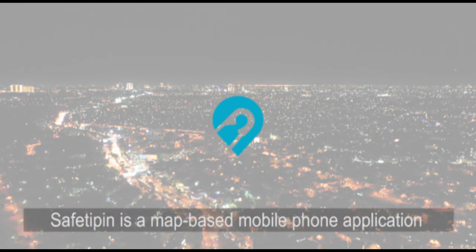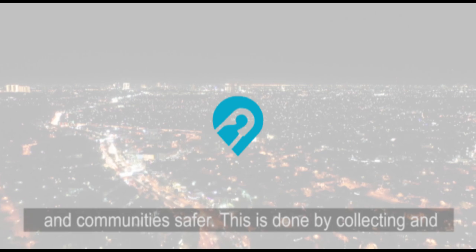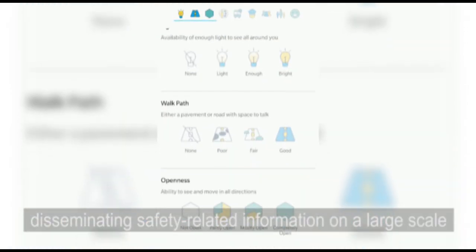SafetyPIN is a map-based mobile phone application and an online platform that works to make cities and communities safer. This is done by collecting and disseminating safety-related information on a large scale through crowdsourcing and other methods.